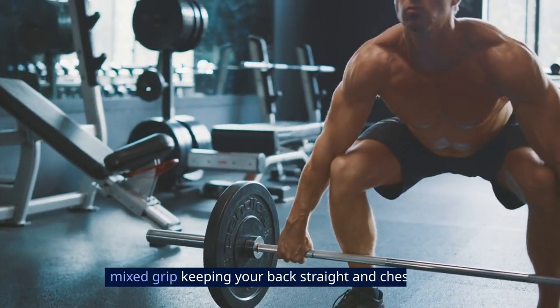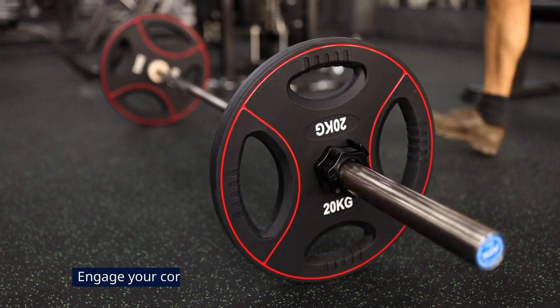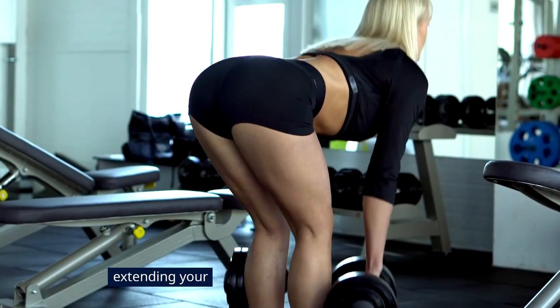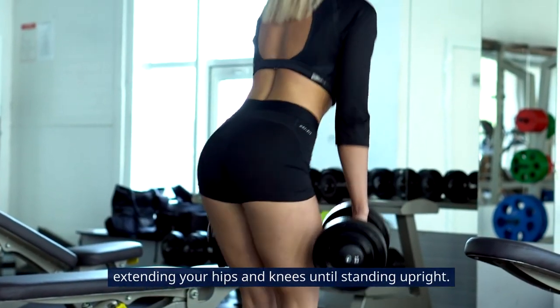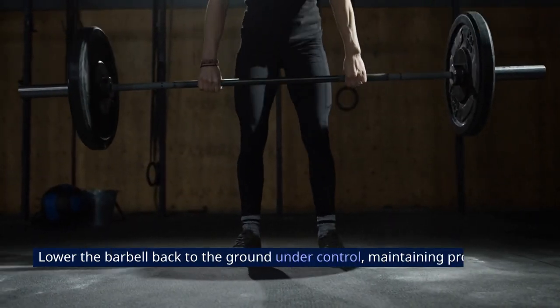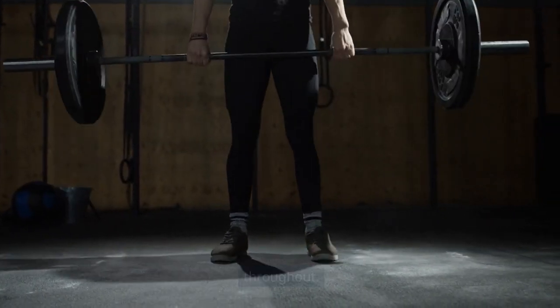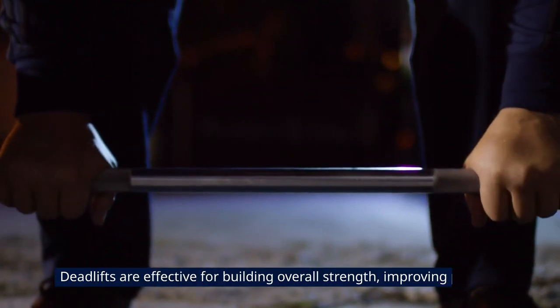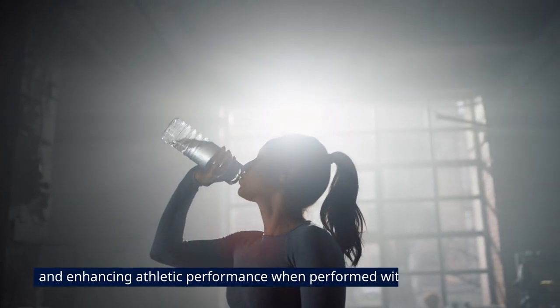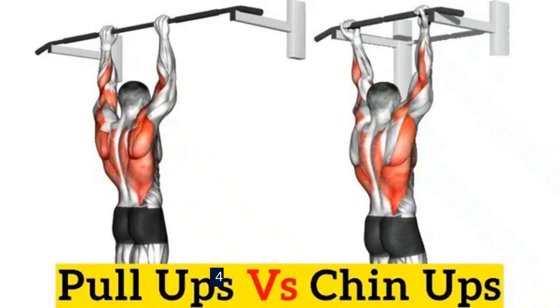Keeping your back straight and chest lifted, engage your core and drive through your heels to lift the barbell, extending your hips and knees until standing upright. Lower the barbell back to the ground under control, maintaining proper form throughout. Deadlifts are effective for building overall strength, improving posture, and enhancing athletic performance when performed with proper technique.